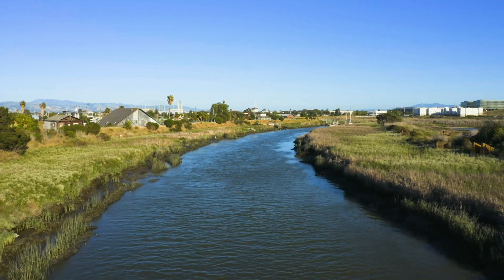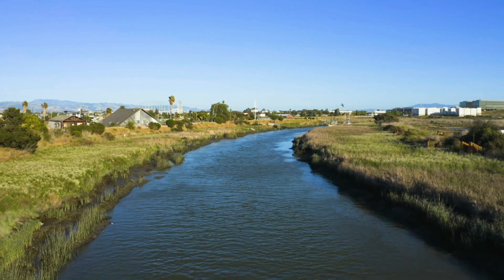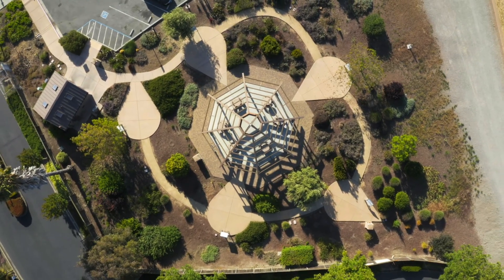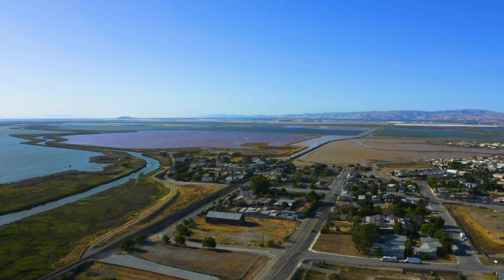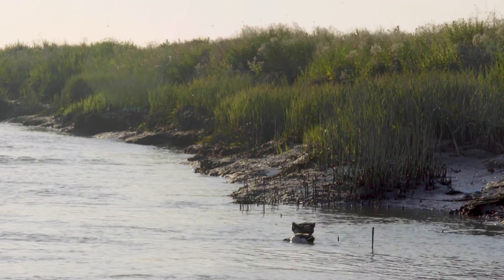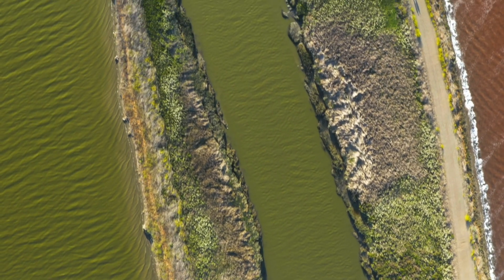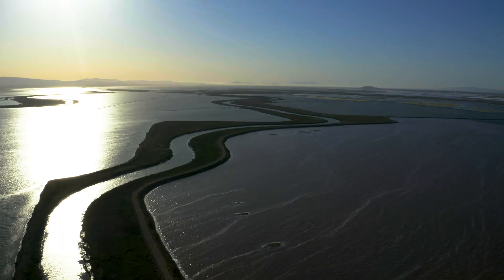The Guadalupe River leaves San Jose and makes its way to where our story began, at Valley Water's Alviso Education Center. Here, the river flows into the Alviso Slough, joining with water from other creeks and streams. The slough empties into the San Francisco Bay and eventually the Pacific Ocean.